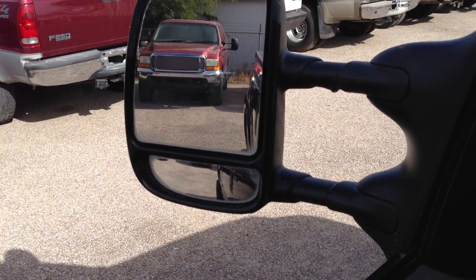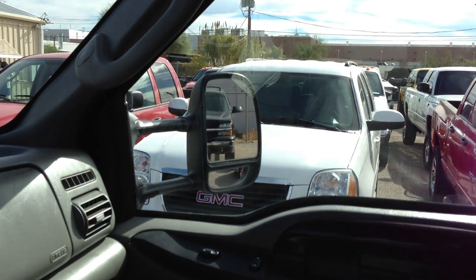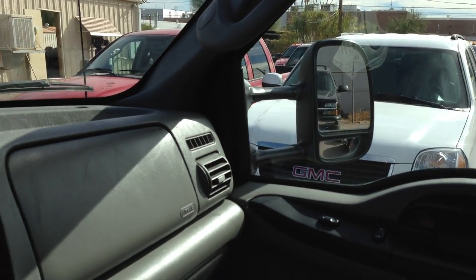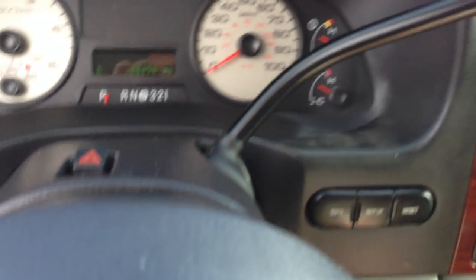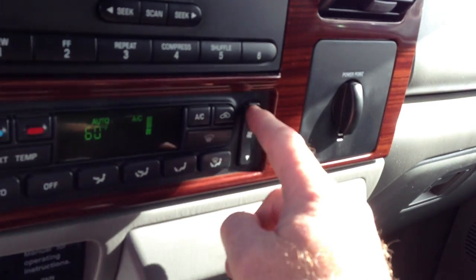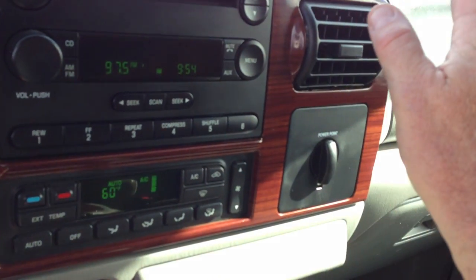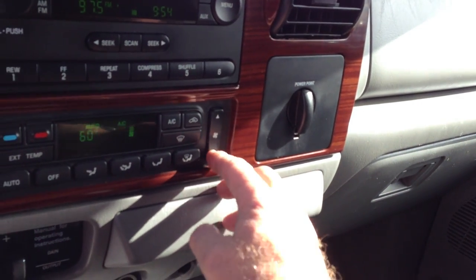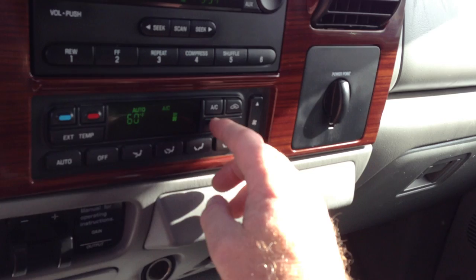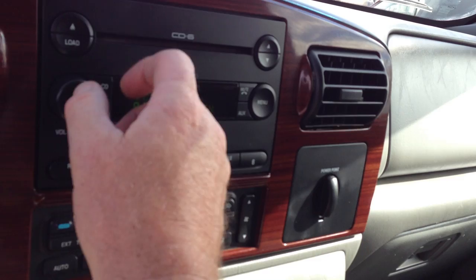Let's try this mirror — make sure it works. That works. Let's turn it to the other side — that works. We're going through all that stuff. Putting the seatbelt on. Air conditioning — that is blowing like a tornado. We'll let it run for a while to make sure it gets cold. There's the radio working.